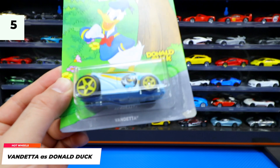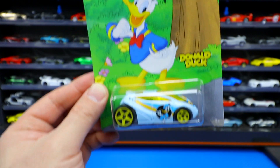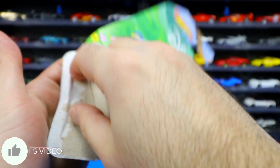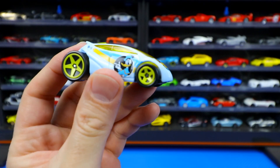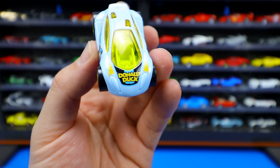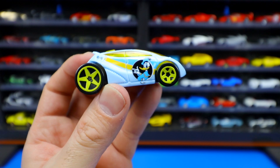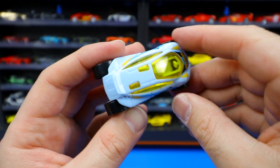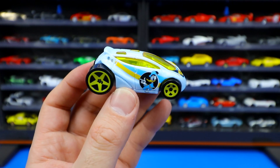Car number five of eight is Vendetta, which represents Donald Duck. There's Donald Duck smiling away. Donald Duck is on the side — it looks like a one-seater car with Donald Duck all on the front. Check out that seat sitting in there, kind of looks comfortable, nice bucket seat. We've got a big wheel on the rear and small one on the front, and some weird little slots that are kind of like mini sunroofs of some sort. Vendetta representing Donald Duck.